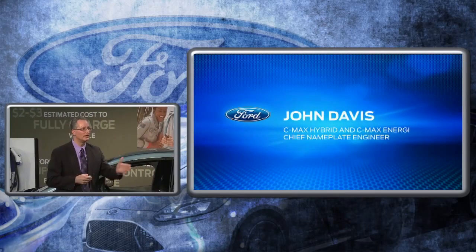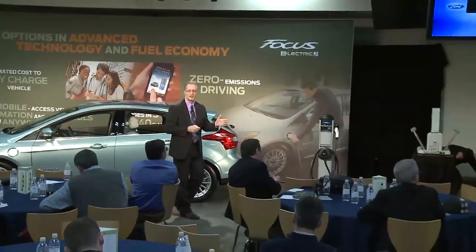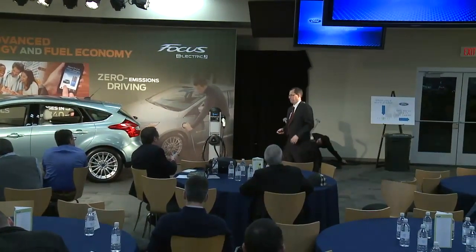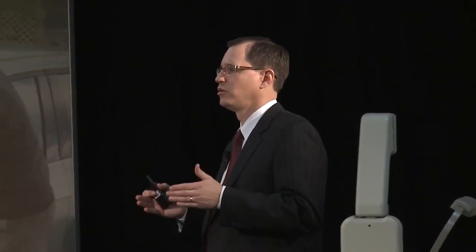I'd like to invite John Davis up — he's the chief nameplate engineer for the C-Max and C-Max Hybrid — to take you through those programs. The C-Max is a new family of hybrid exclusive products being introduced for North America, really about providing practical and versatile solutions to customers that need utility but are also interested in reducing their carbon output and lowering their fuel costs. The building blocks are our power split technology coupled with our advanced lithium-ion batteries, building on proven technology from today's hybrids on the road and enhancing it with new battery technology.